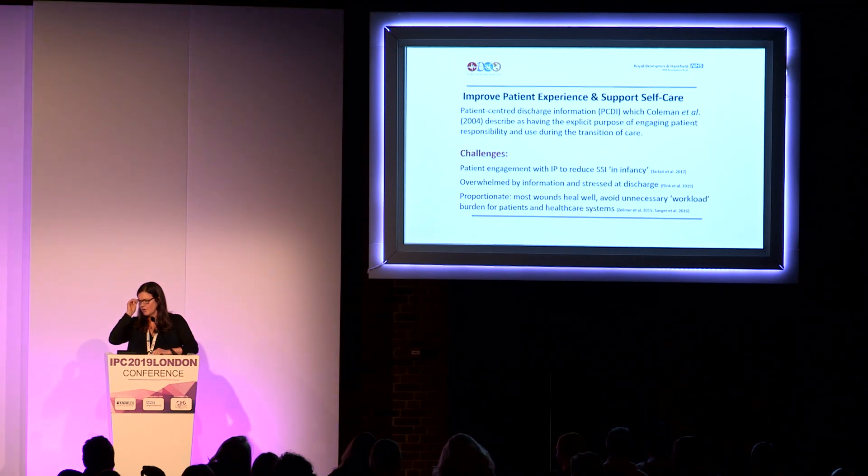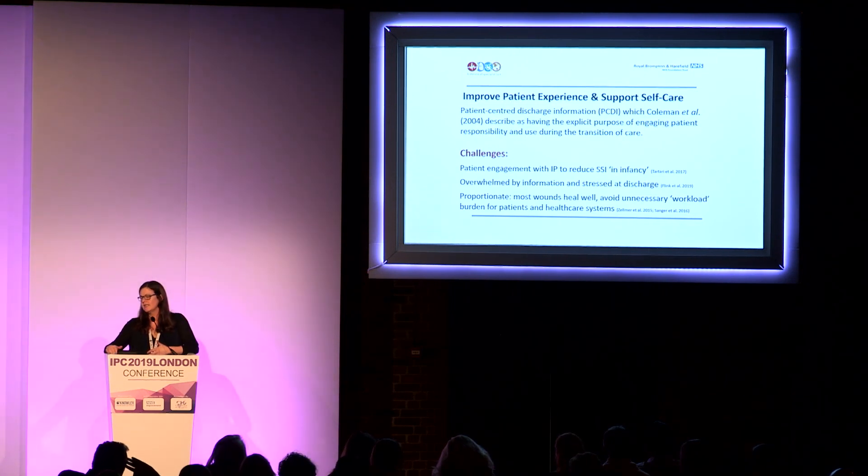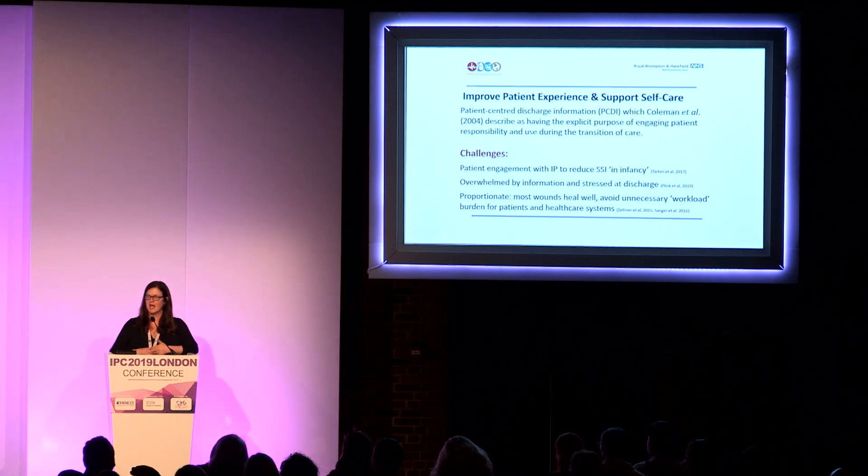We also know that we want a response that's proportionate. The majority of surgical wounds heal well — we don't need to worry patients unnecessarily. We can expect most will have a linear process, so we don't want to increase patient workload, as described by Zelmer et al. in 2015, through patients repeatedly taking pictures or having telephone conversations. And we want it to be balanced for the healthcare system. We know in the UK we have a digital future ahead, but we are still catching up with that vision.